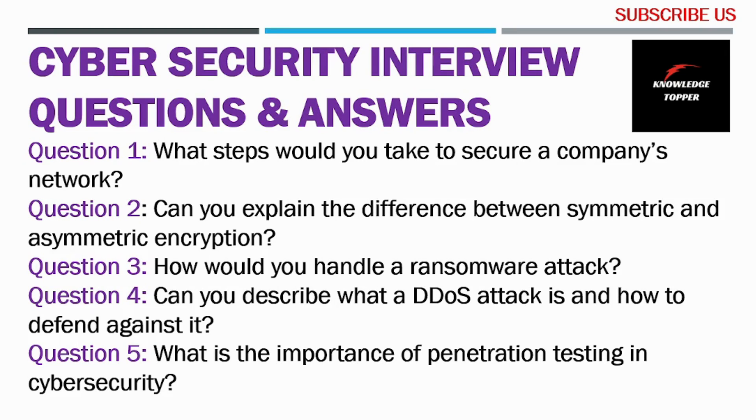Hello everyone and welcome to our another video on job interview training course. In this video, I will teach you how to prepare for a cyber security job interview. If you are applying for a cyber security role in any organization, make sure to stay tuned to this video because I promise to help you pass your interview at the first attempt.